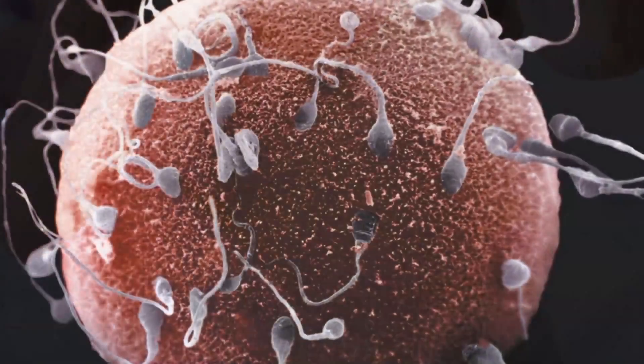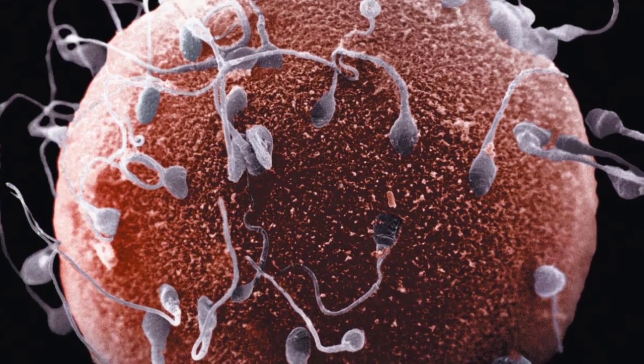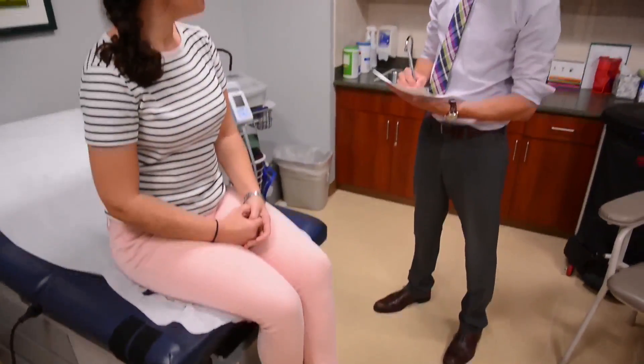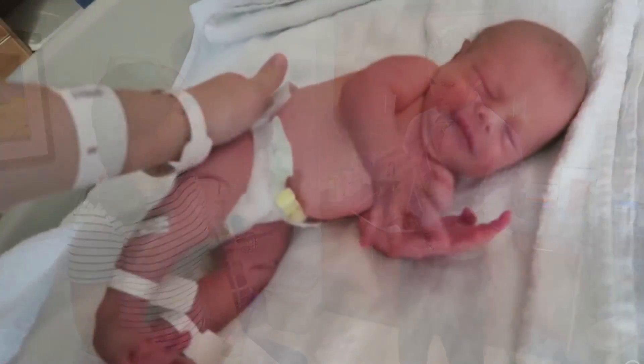For infertile couples, sometimes they don't have functional gametes — sperm and eggs. Regenerative medicine in this case aims to create sperm and eggs in a dish, which is our final goal, to actually help them fertilize and have babies.